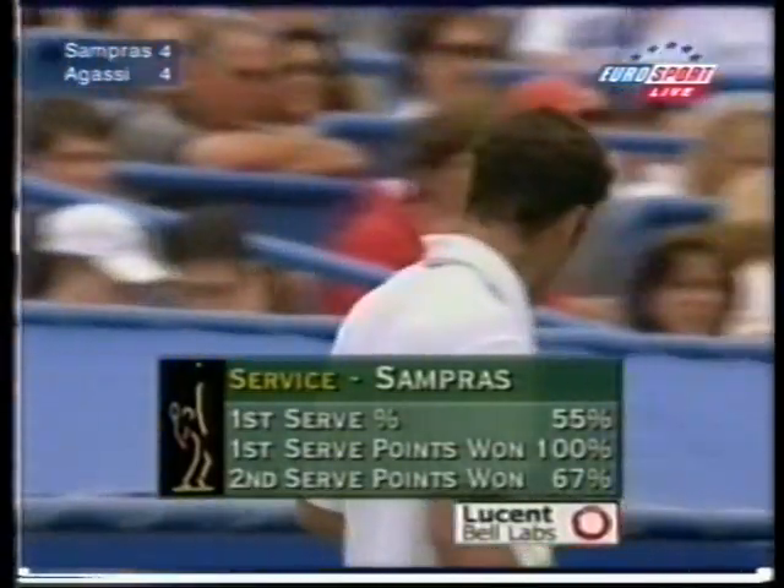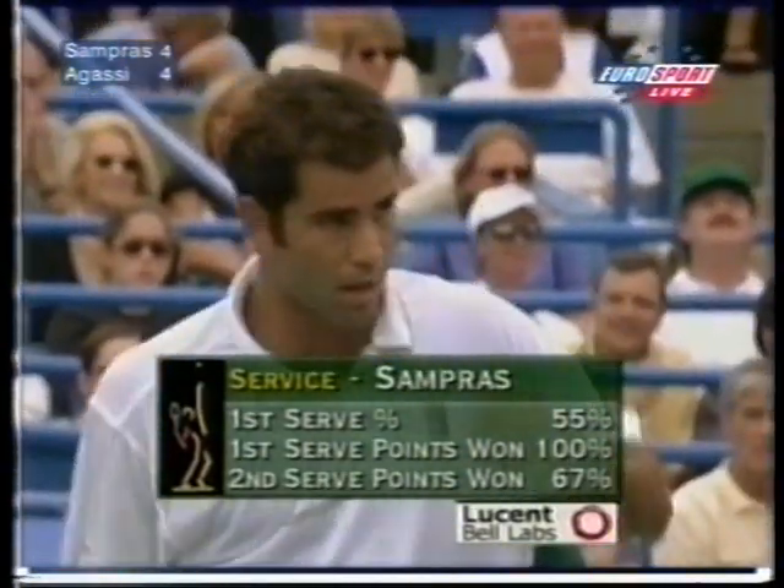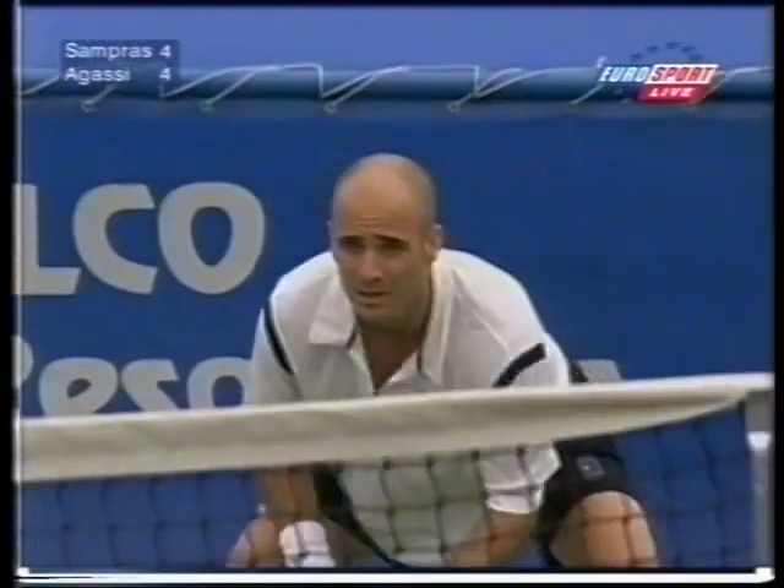What we've got here on the tour this year: the premier server and the premier returner. They dominate in both departments.